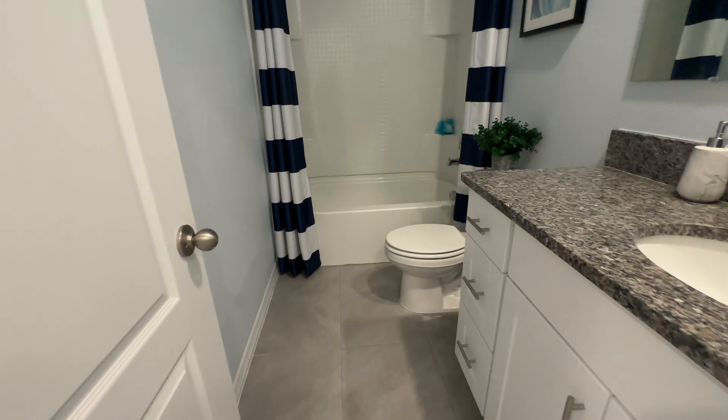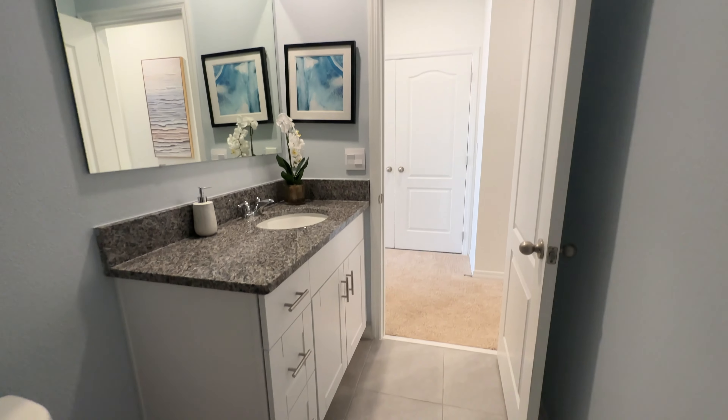And the second full bathroom. Now this bathroom has a tub, recessed lighting on the top, granite countertops. This builder does an amazing job with the quality.